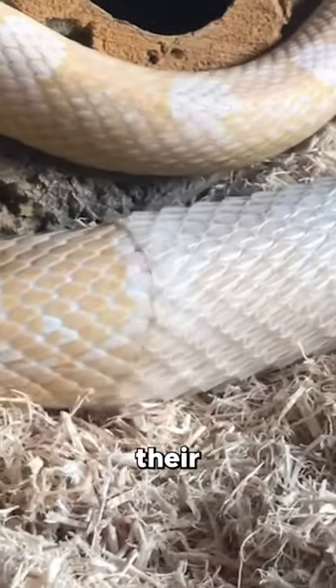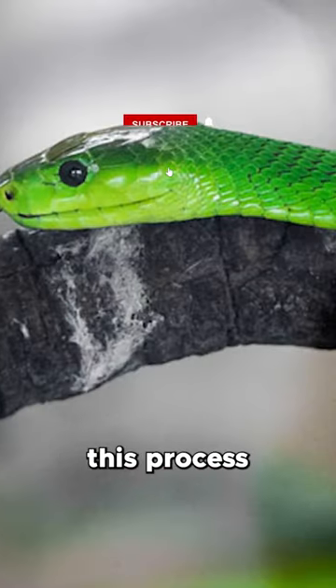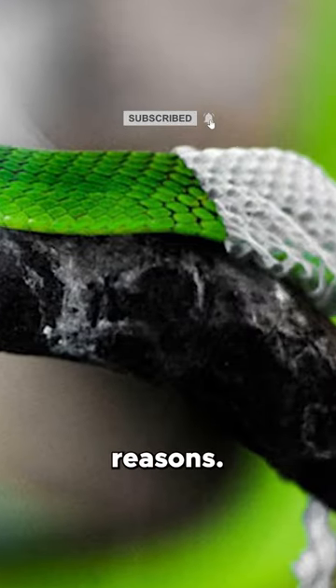Have you ever wondered why snakes shed their skin? Well, this process known as ecdysis occurs for a couple of key reasons.